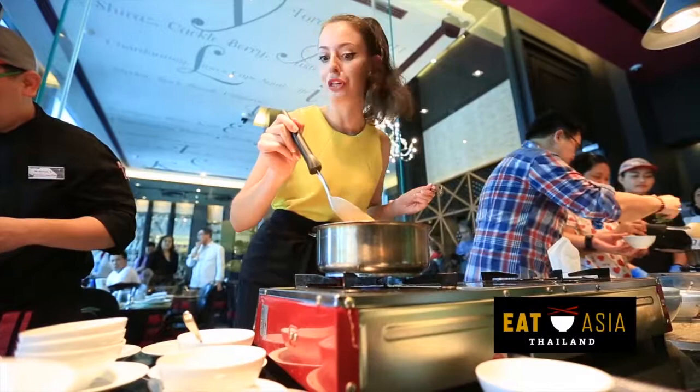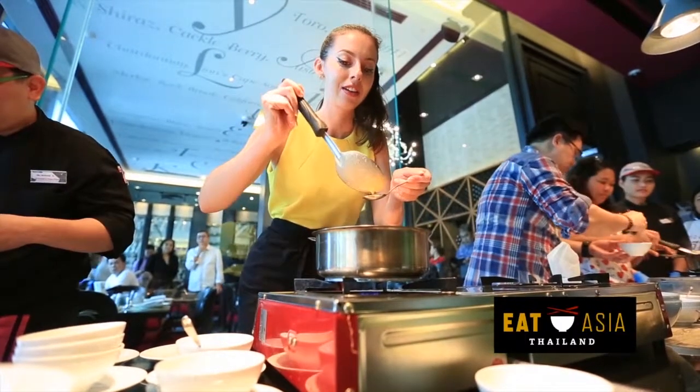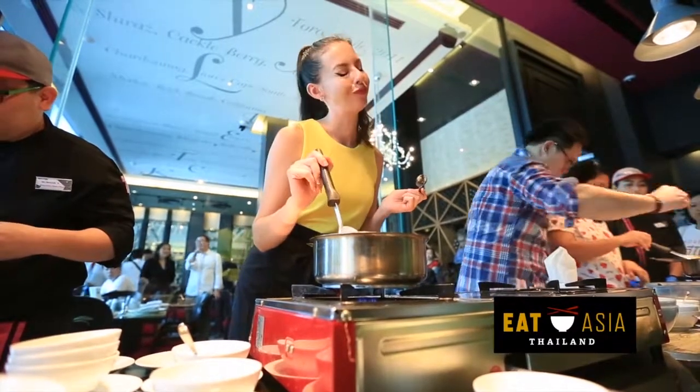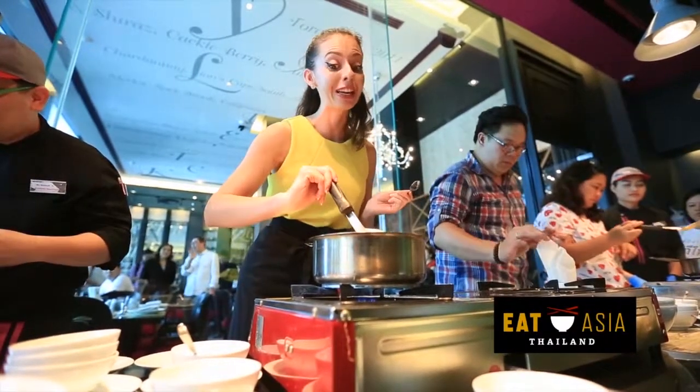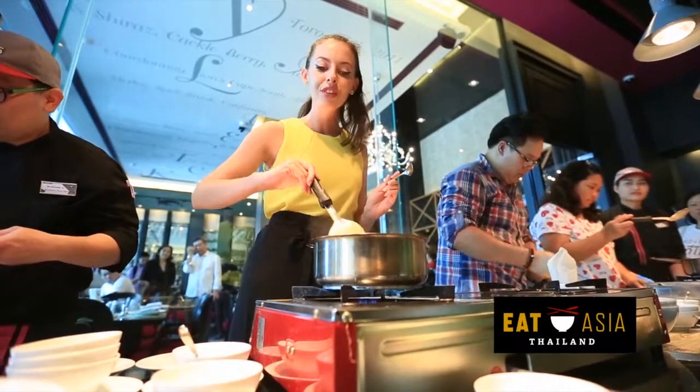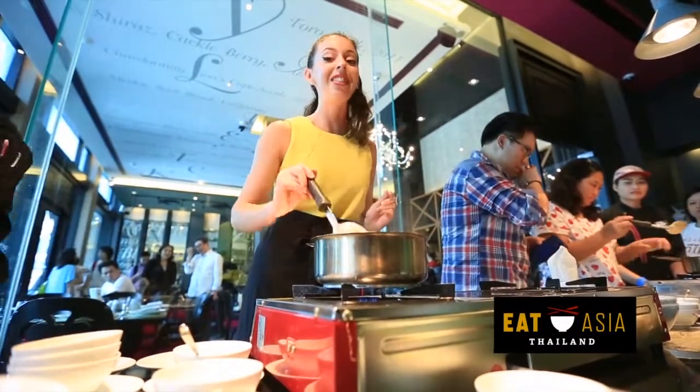I'm going to do a sneaky taste before the chef does to make sure it's okay. Here we go. Guys, it is really good! It's a little bit spicy, it's got a kick, it's creamy, it's got that kind of meaty, porky taste. I think you're going to like it.